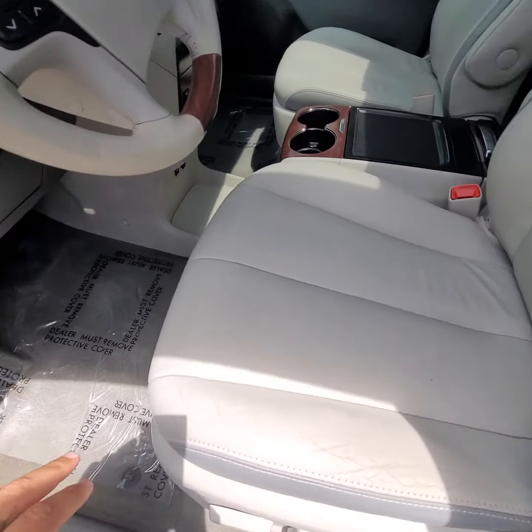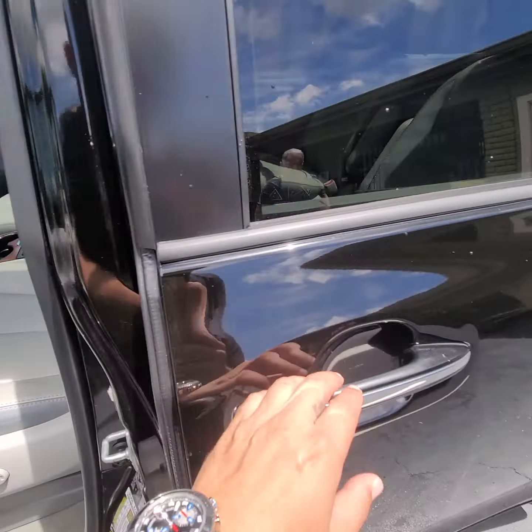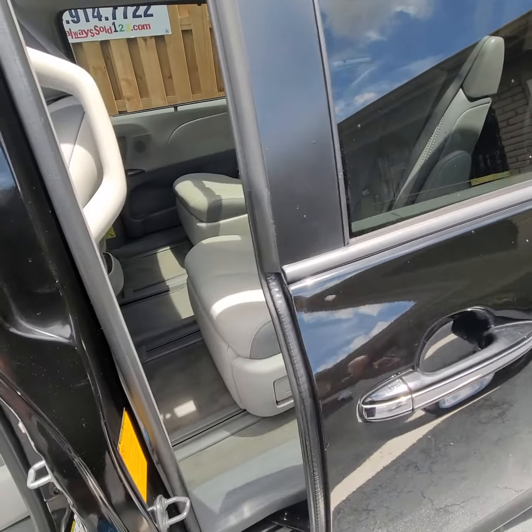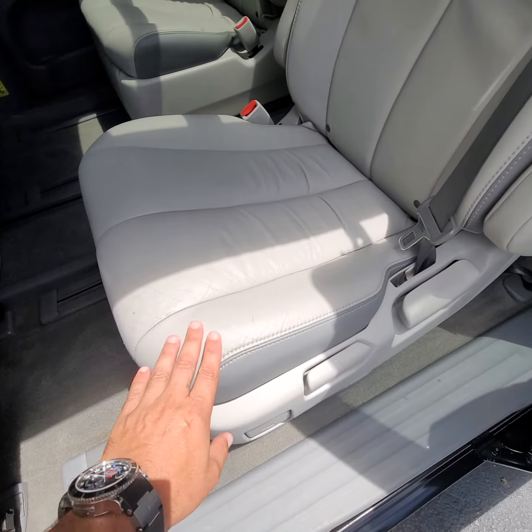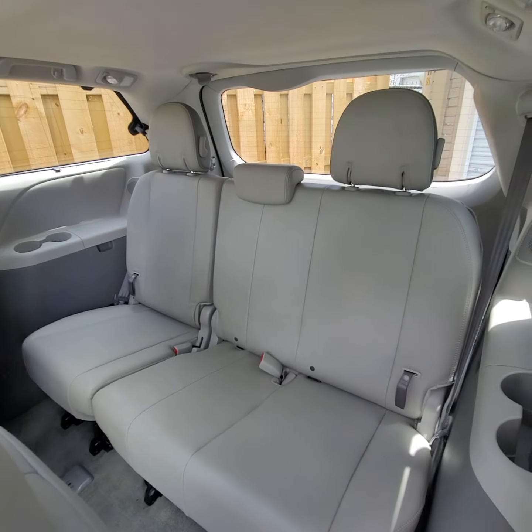Cold air conditioner. Let's check the seats — it works. Back seats, I think they're called captain seats.